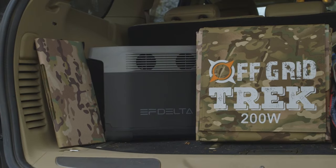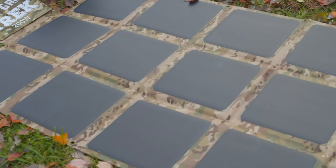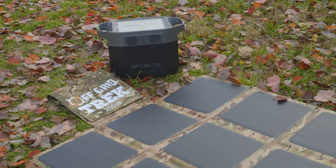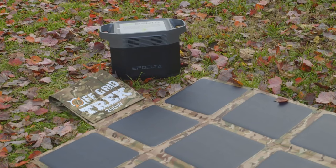That's where Off Grid Trek comes in. Off Grid Trek's 200-watt solar blanket and EcoFlow Delta 1300 solar generator are an absolute must if you need power to sustain your trip into the great outdoors.